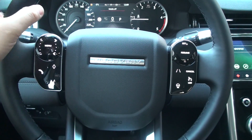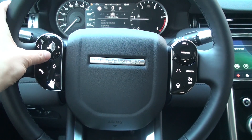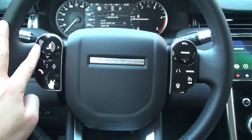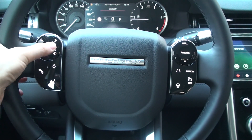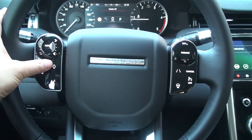Next is the steering wheel. In the new Discovery Sport, all Land Rover vehicles have the same electrostatic steering wheel. The round control on the left side slides to adjust the instrument panel menu and media volume. In addition to sliding, pressing can also be controlled. Below are the phone, favorite, and voice command buttons.